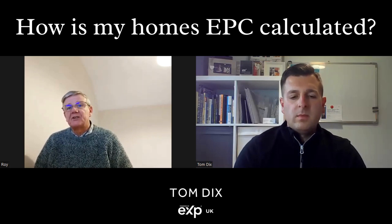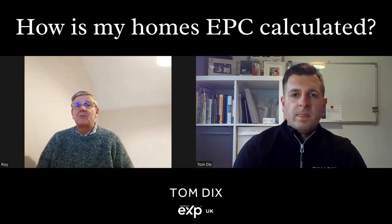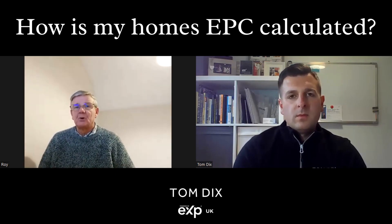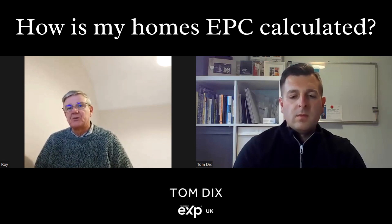So that's taken into consideration. And obviously the type of heating that you have — whether you've got gas or electric heating, radiators, underfloor heating — all those sorts of things come into play as well.